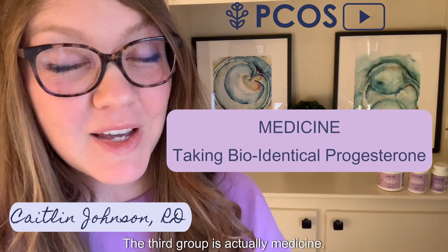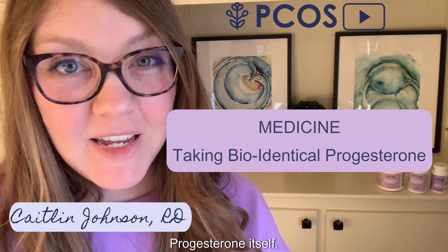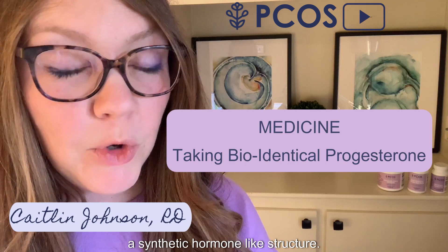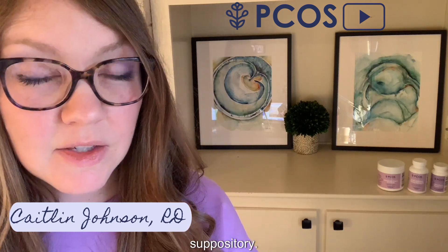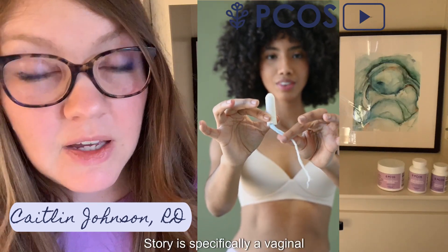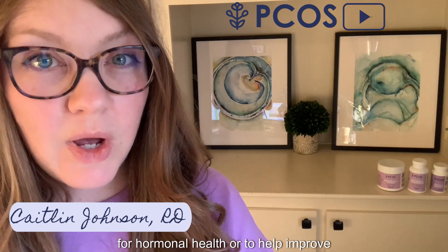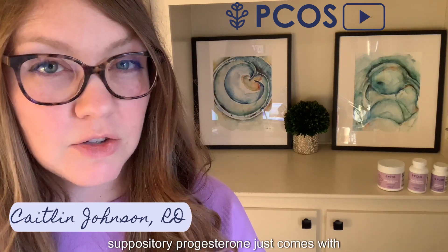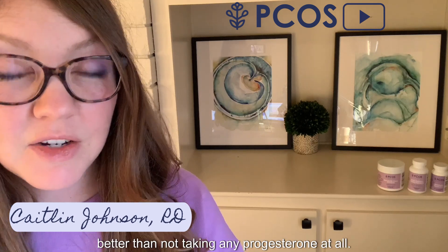The third category is medicine. I love medicine for low progesterone because it can help in a number of ways. One option is taking progesterone itself — specifically bio-identical progesterone, not progestin, which is a synthetic hormone-like structure. You can take it as an oral capsule or as a vaginal suppository, which you insert similarly to a tampon. When recommending progesterone for hormonal health, fertility, or to lower miscarriage risk, I always advocate first for suppository progesterone — it comes with fewer side effects and seems more effective. But taking oral progesterone is better than taking none at all.